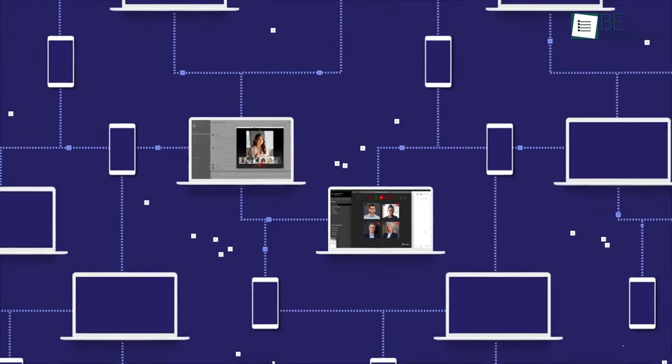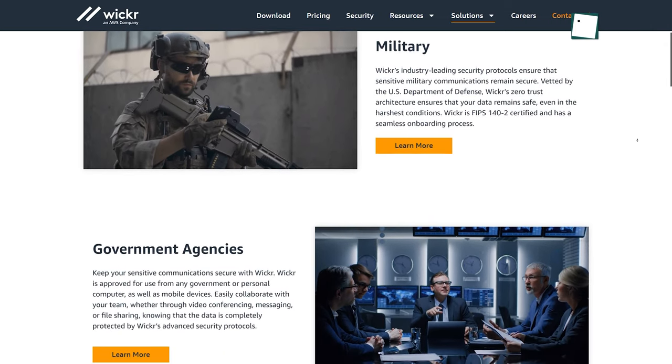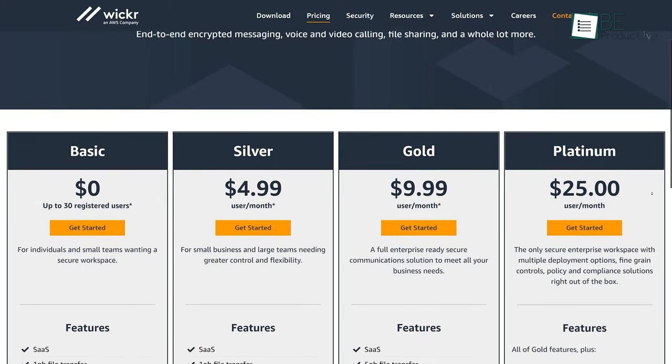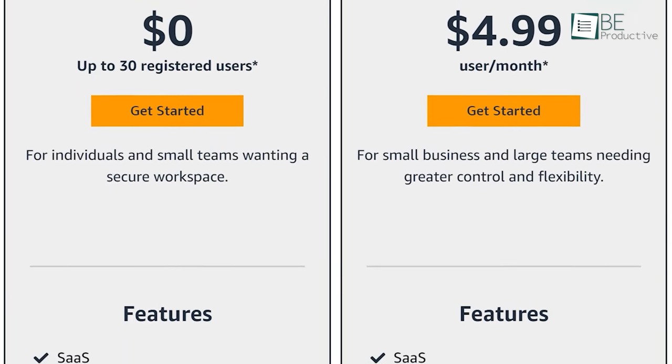The only drawback is that Wickr isn't as popular as traditional messaging apps like Facebook Messenger, WhatsApp, Viber, or Telegram, because it was initially designed for the military, government agencies, and enterprises. It comes with various paid plans which are quite scalable depending on your business needs, but individuals and small businesses can try their basic plan entirely free.